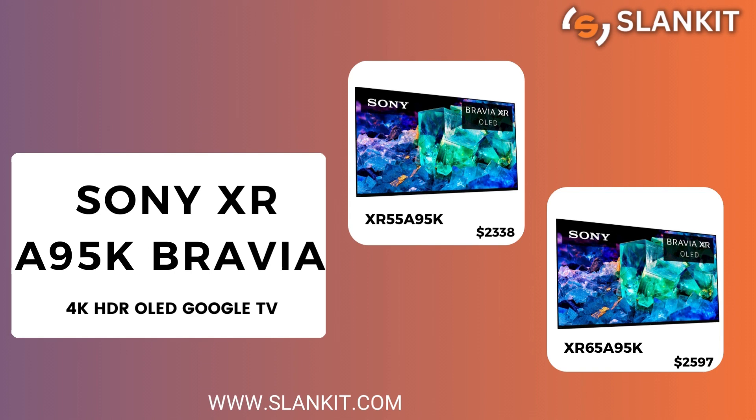In this review, we have compiled our favorite features and drawbacks of these TVs to help you make an informed purchasing decision.